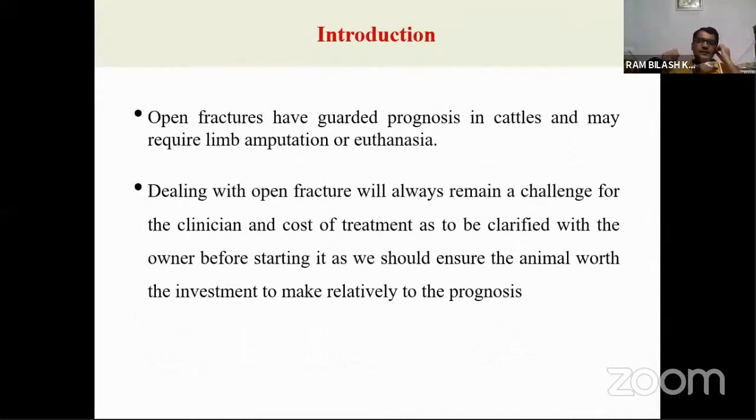Open fractures are very common in cattle or bovine species, and many times they require limb amputation or euthanasia. If you go for treatment of an open fracture, there will be a significantly increased cost of treatment compared to closed fractures.